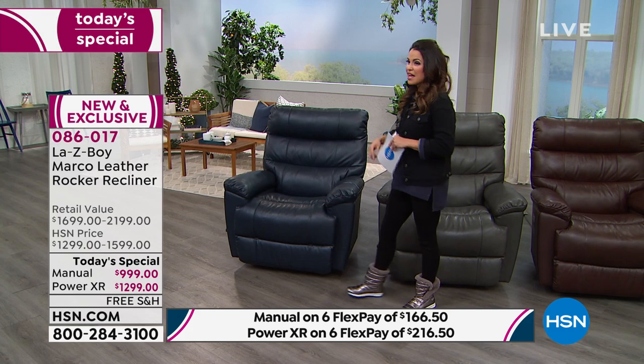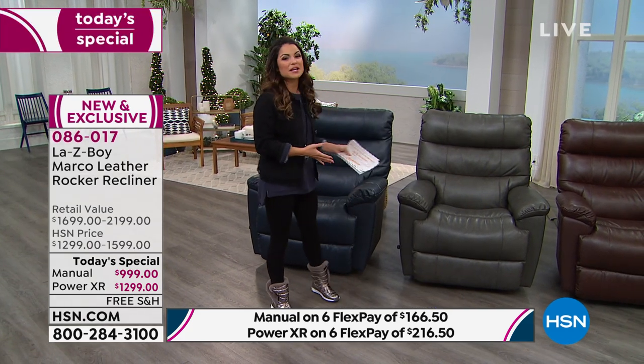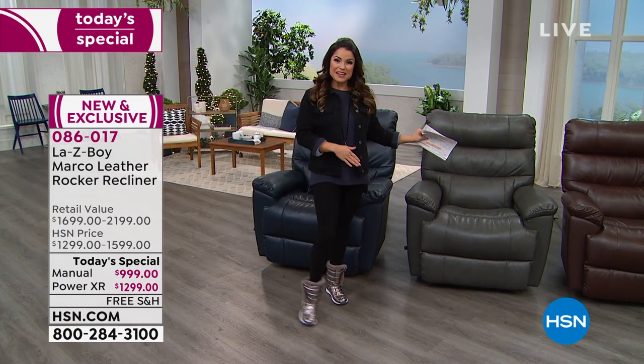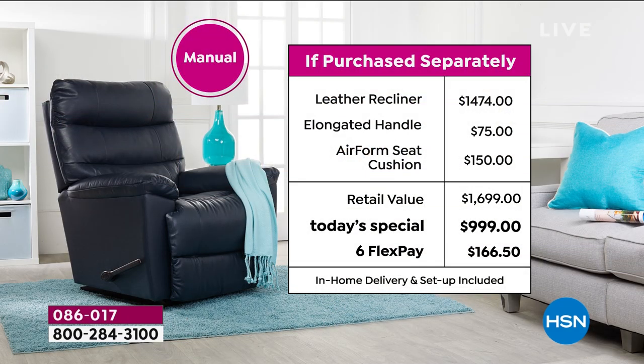These are beautiful chairs. The first thing you do is choose your color, then decide whether you'd like the manual or the electric version. If you're choosing the manual, the comparable retail value is $1,474. LazyBoy is a national brand — you wouldn't find this exact chair in retail because it's an exclusive for us, but that's the comparable value.